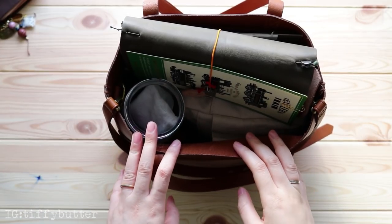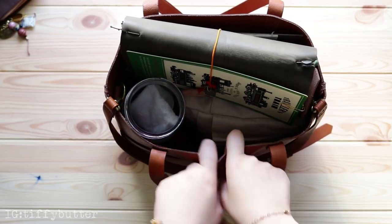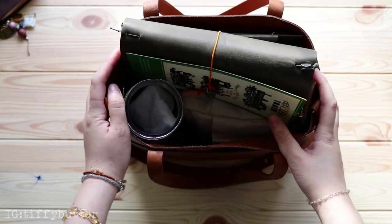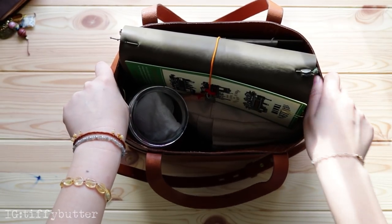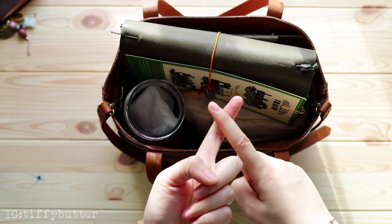Hello friends, welcome back to my channel. This is Tiffany from Tiffy Potter. Today I have a very exciting video to share with you all — I'm going to show you what's in my travel bag. I usually bring this bag when I go to a park with my husband or when I know I'm going to spend a couple of hours at a certain place.